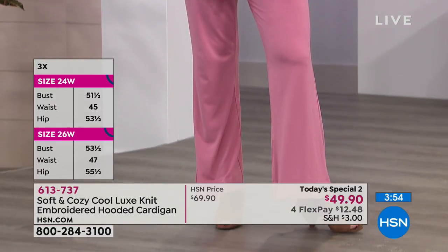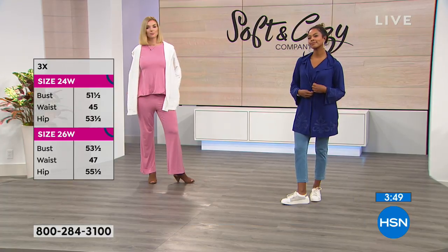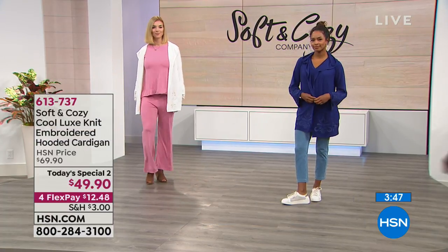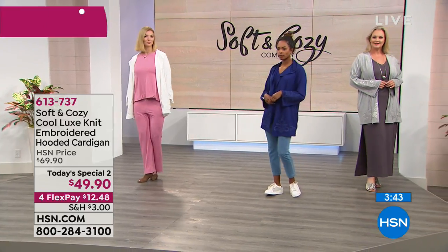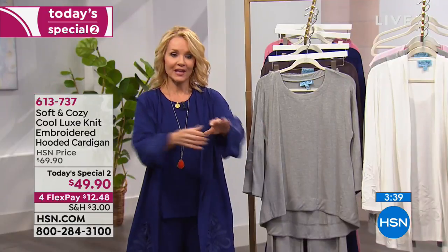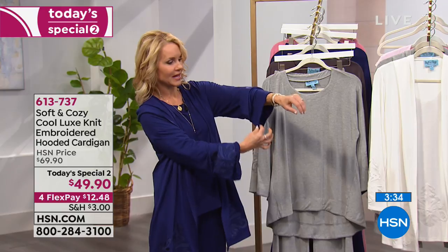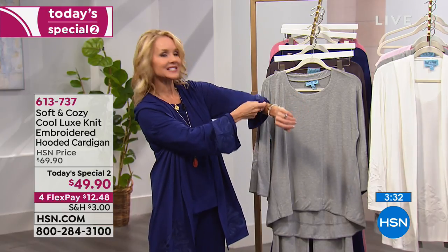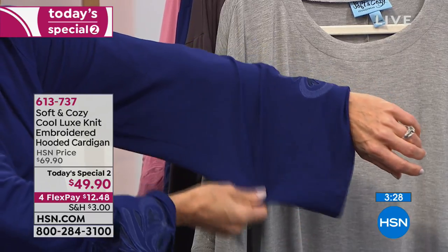It has a little stretch — it has spandex in it, just a little whisper of spandex to give you that movement. I have my Today Special on and I put the cardigan over the Today Special, so there's room within the sleeves for layering. The sleeve on the Today Special was a little bit of a wider, almost bell-style sleeve, and I easily was able to layer this and put it right on top. It's great for layering.